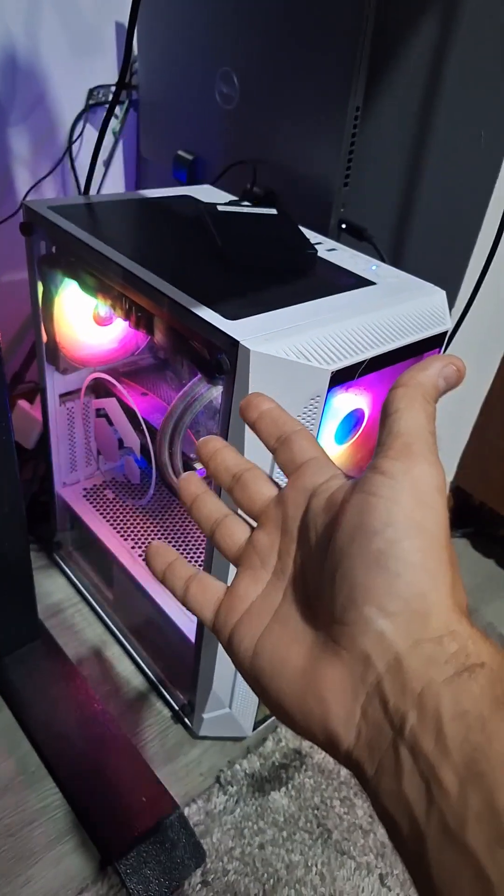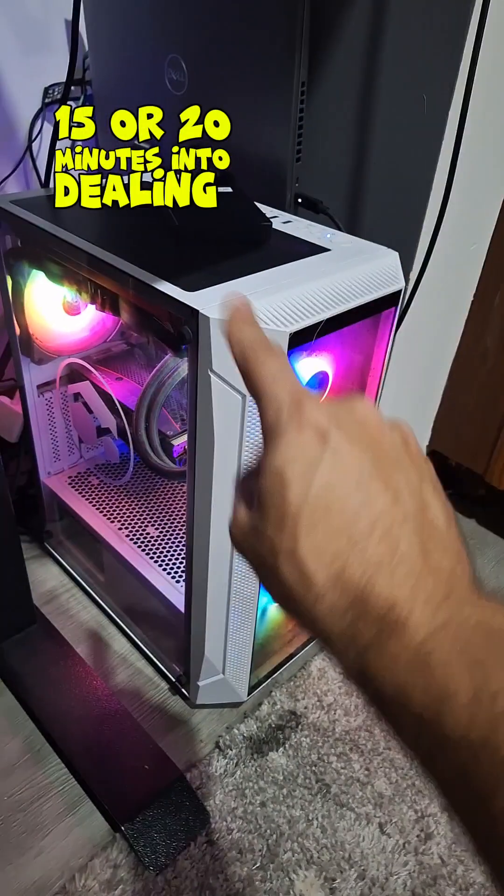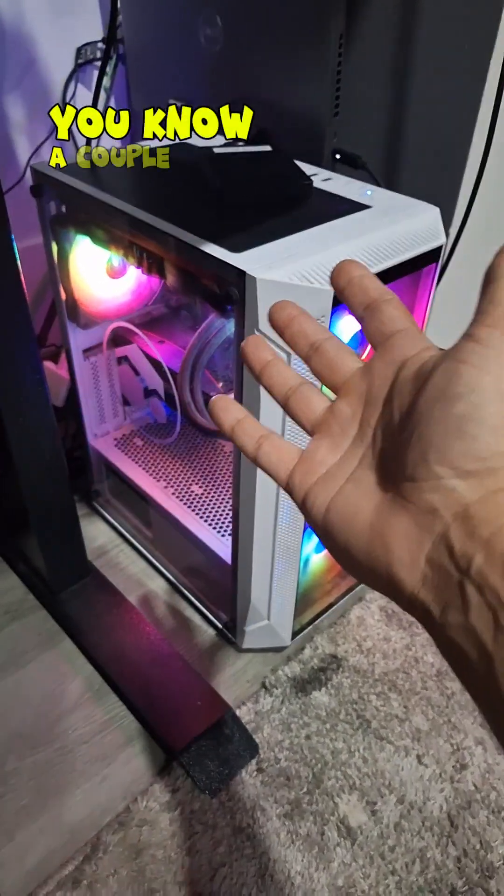Had I stopped troubleshooting 15 or 20 minutes into dealing with this, and started a recovery right away, I only would have been down a couple of hours.